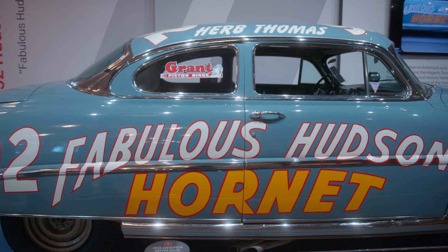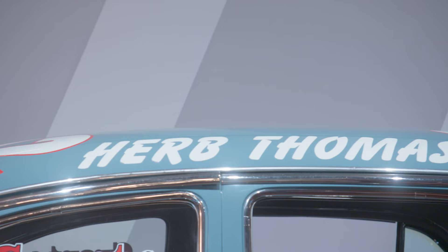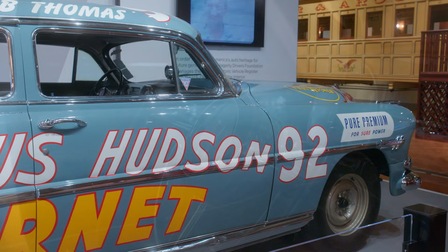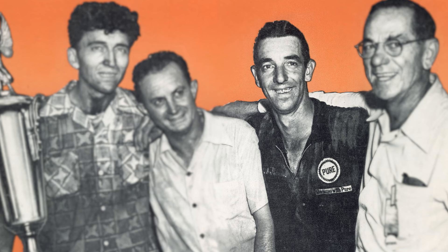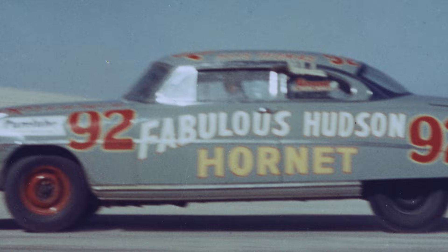This car was raced by Herb Thomas. Driving smoothly and steadily, he maintained relentless pressure on the front runner. The Hudson Motor Car Company supplied this car to him in 1952 mid-season, and he raced it through 1952. Herb Thomas was one of the early successful NASCAR drivers — like a lot of drivers, he came out of the South. He was a tobacco farmer who got involved in racing as a hobby to begin with, and he was really just a natural talent.